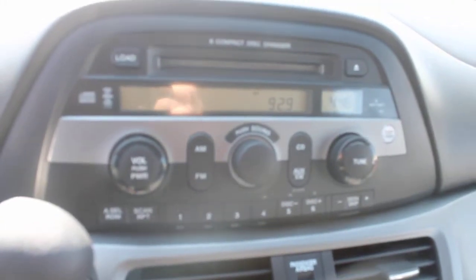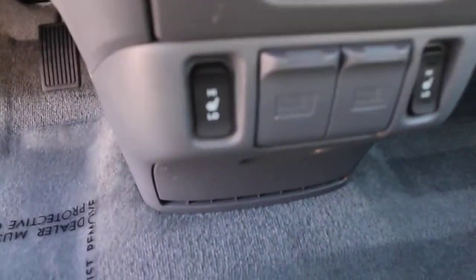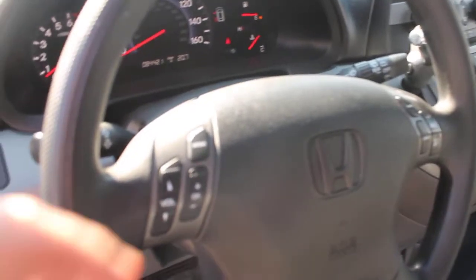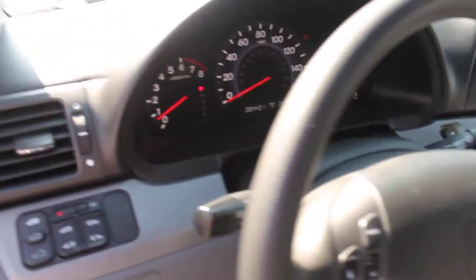This comes with a factory-installed CD player with a six-disc changer, as well as AM/FM radio. It also comes equipped with a cassette tape deck, heating and AC, and automatic seat warmers for the front two seats. There are audio controls on the steering wheel as well as controls for the cruise control.